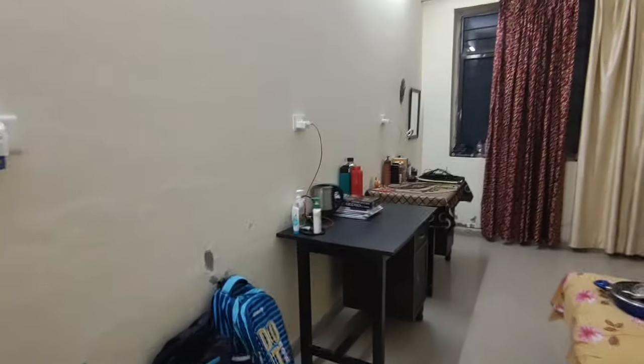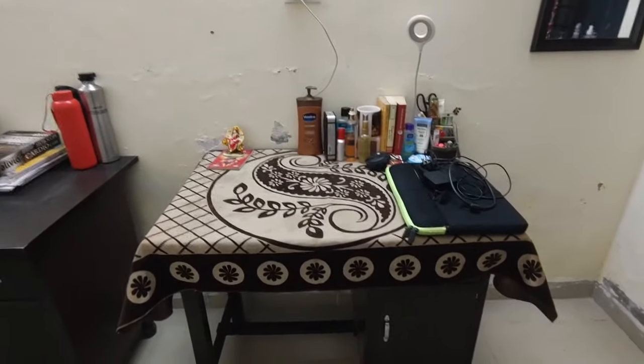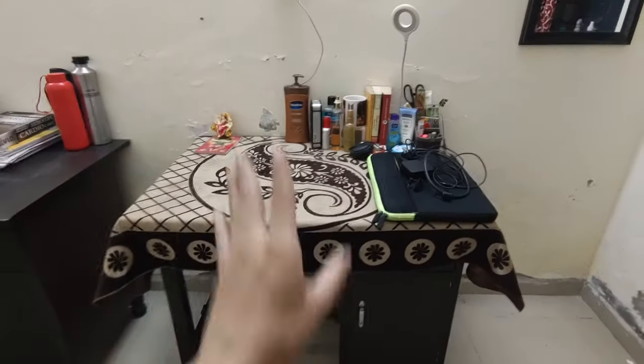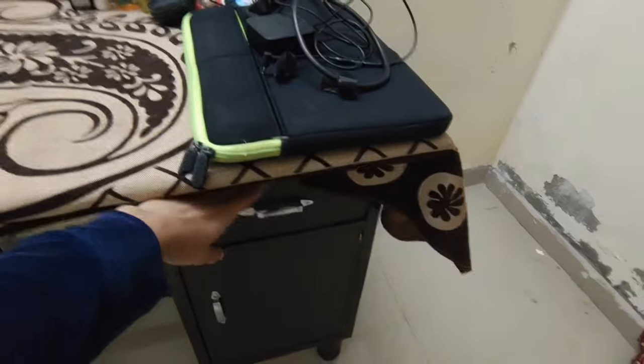So here we have been provided with two tables and just one chair that's right over there. This is my roommate's table and that one's mine. In terms of storage, the room is really spacious provided that there are only two people staying in it. Even the tables have been provided with sufficient storage — for example, here's this drawer and then there's one section right below.